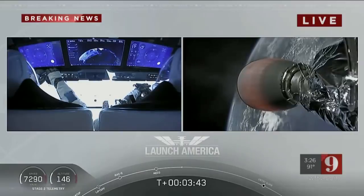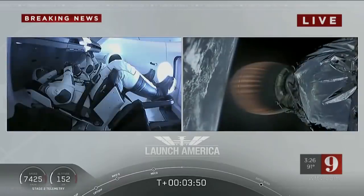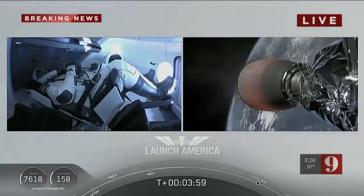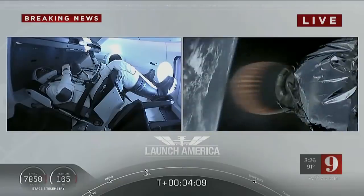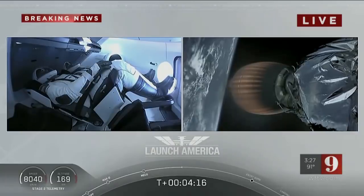Bob and Doug continuing to make their way into orbit. Dragon SpaceX, nominal trajectory. Acquisition of signal, Bermuda. Dragon is pointed in the right direction, continuing to make their flight uphill. That's one of the ground stations they're using to get telemetry and data back from the spacecraft. Stage 2 propulsion is still nominal.